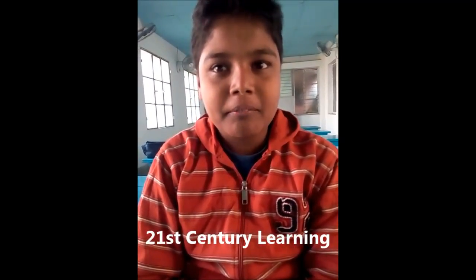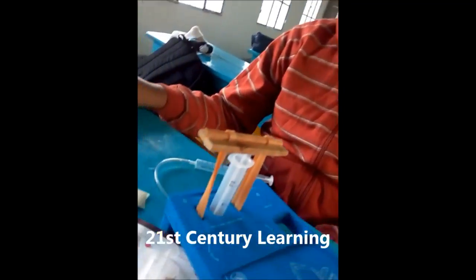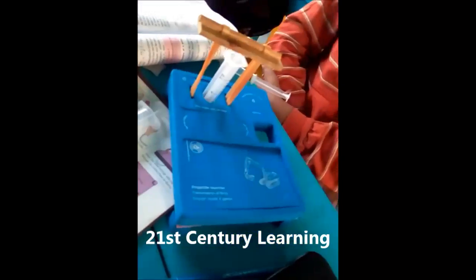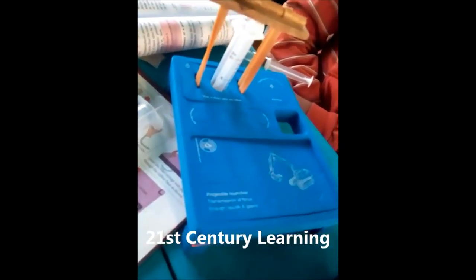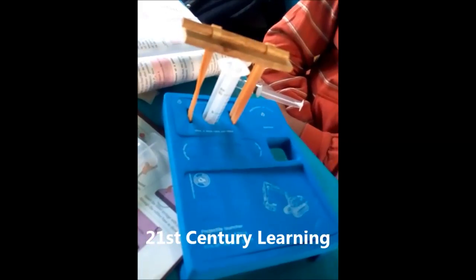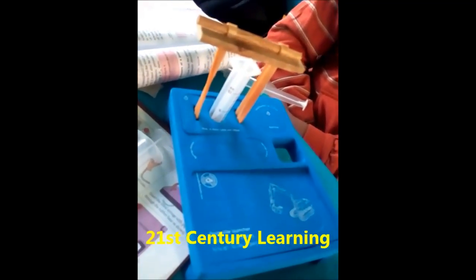Today I was studying Pascal's Law, which states that the pressure exerted anywhere in a confined liquid is transmitted equally and undiminished in all directions throughout the liquid.